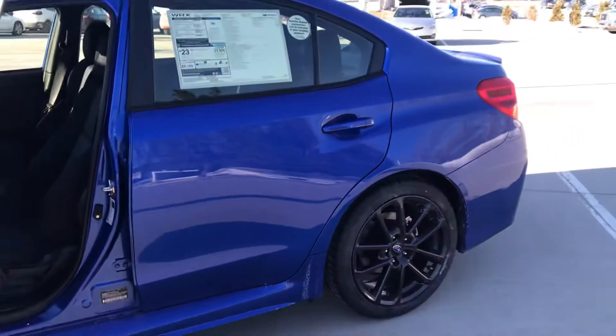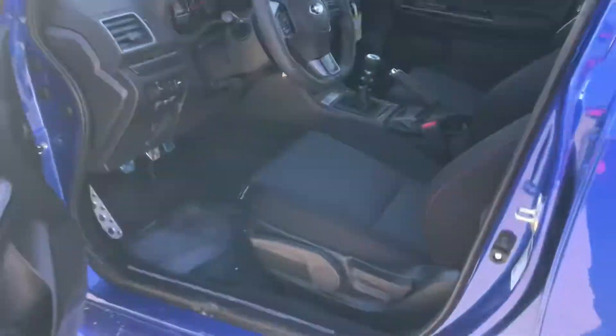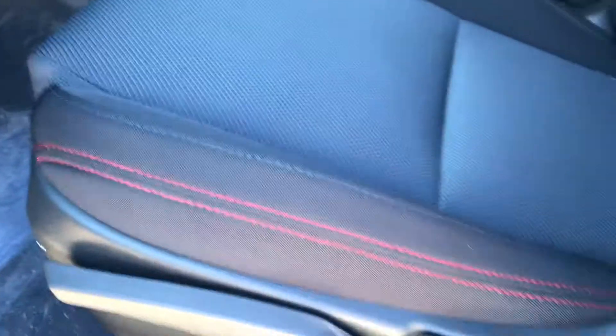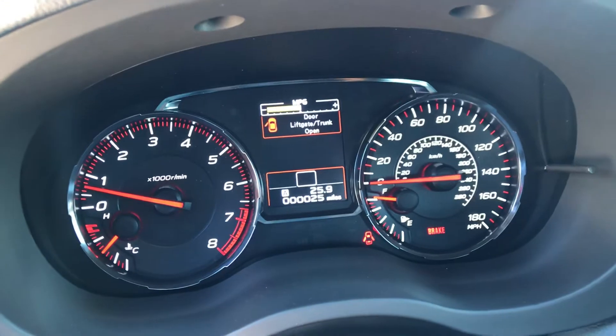Super pretty with the World Rally Blue Pearl — I love the way it looks. And then just the red stitching on the seats on the inside here, and also some red on the gauges. Only has 25 miles and a full tank of gas, so it's ready to go for you.